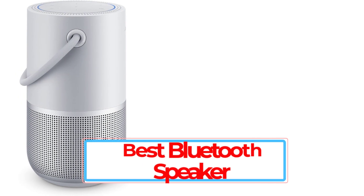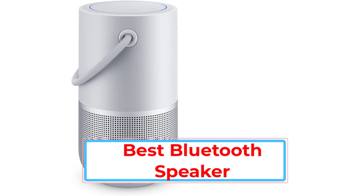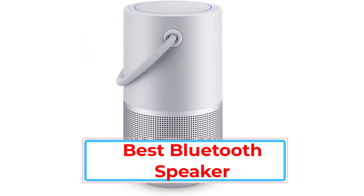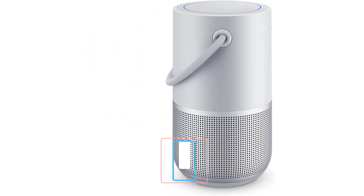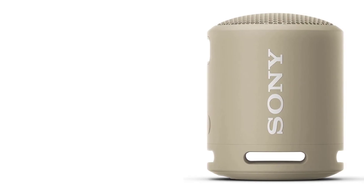Wireless Bluetooth speakers come in all shapes and sizes, and they range in price from $20 to upwards of $500, and even more for truly premium models. Needless to say, some speakers are better than others, and some are better values, which is an important factor when we consider what products make our list of best Bluetooth speakers.